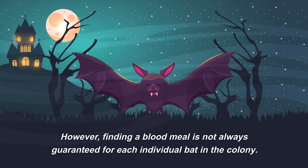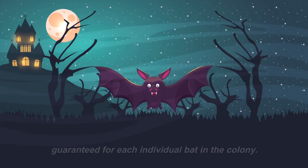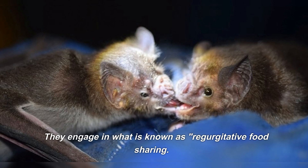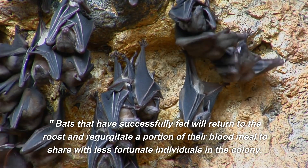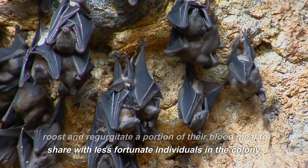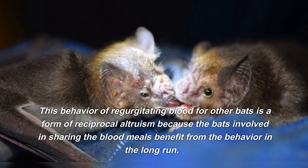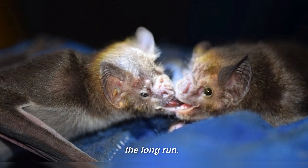Finding a blood meal is not always guaranteed for each individual bat in the colony. To prevent this, vampire bats have evolved a remarkable social behavior. They engage in what is known as regurgitative food sharing. Bats that have successfully fed will return to the roost and regurgitate a portion of their blood meal to share with less fortunate individuals in the colony. This behavior is a form of reciprocal altruism because the bats involved in sharing blood meals benefit from the behavior in the long run.